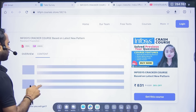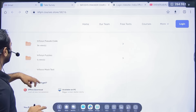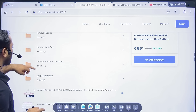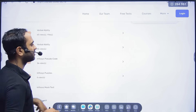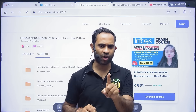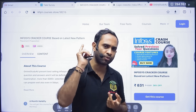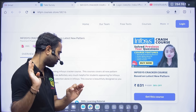Inside the crash course you'll find content covering Aptitude, Reasoning, Verbal Ability, Infosys Pseudo Code, Infosys Puzzles, Infosys Mock Tests, Infosys Previous Year Questions, and Essay Writing. Please don't regret later — this is an opportunity, utilize it to the fullest.